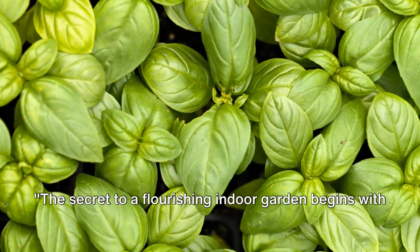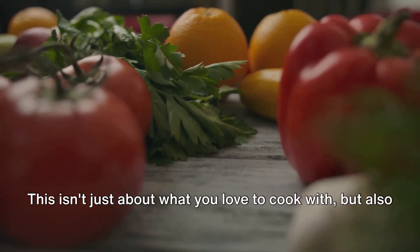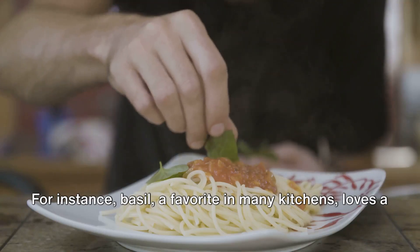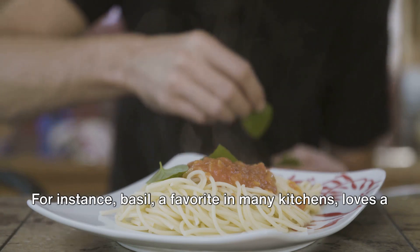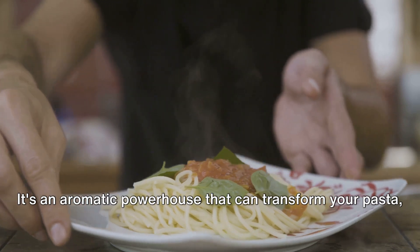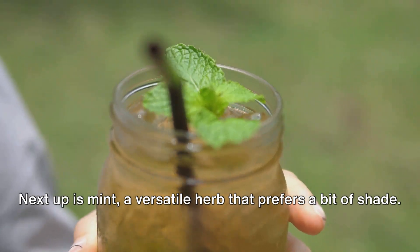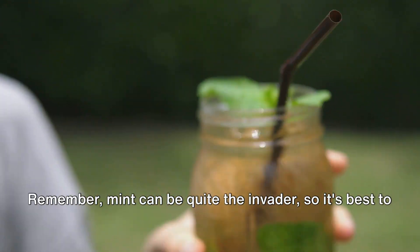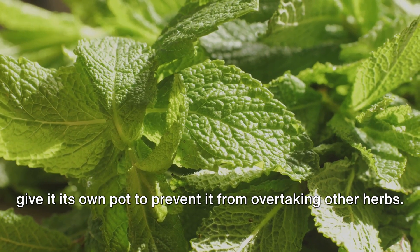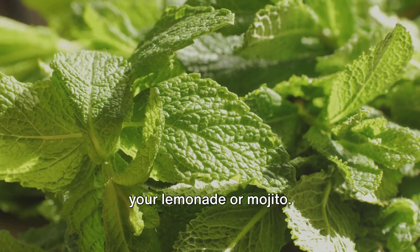The secret to a flourishing indoor garden begins with choosing the right herbs. This isn't just about what you love to cook with, but also about understanding the needs of these green companions. For instance, basil — a favorite in many kitchens — loves a sunny windowsill and regular watering. It's an aromatic powerhouse that can transform your pasta, pizza, and salad dishes. Next up is mint, a versatile herb that prefers a bit of shade. Remember, mint can be quite the invader, so it's best to give it its own pot to prevent it from overtaking other herbs. Plus, there's nothing like a sprig of fresh mint to jazz up your lemonade or mojito.